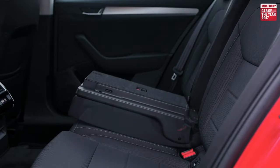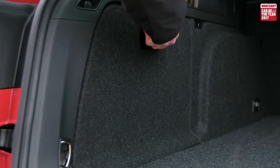Obviously the most important thing about an estate is the boot, and the Superb is absolutely huge. For a small fee you can add handles on the inside of the boot — pull these and you drop the rear seats very easily when you need to carry longer loads.